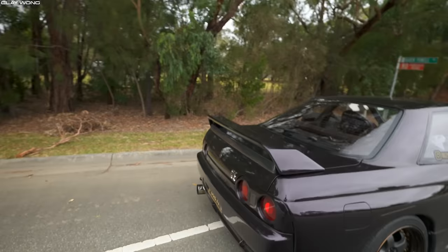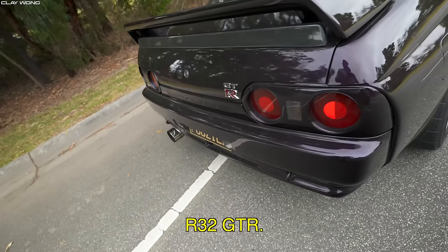Oh man, this is a rocket. Wild R32 GTR. How do you like to drive your car? Hard. Hard?